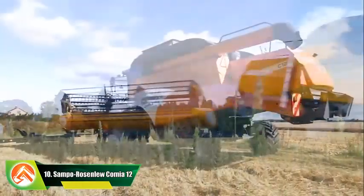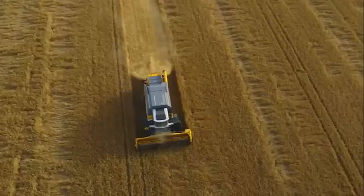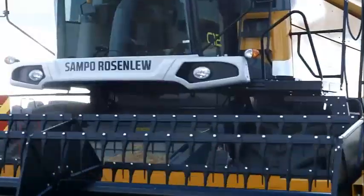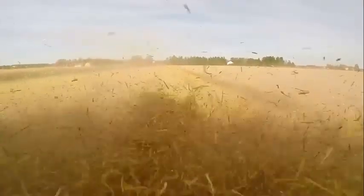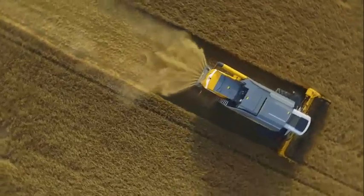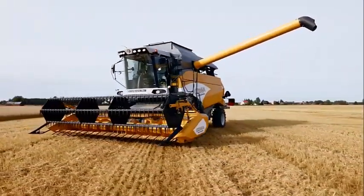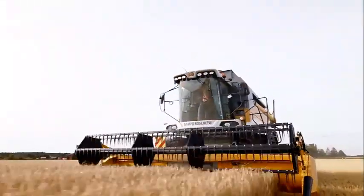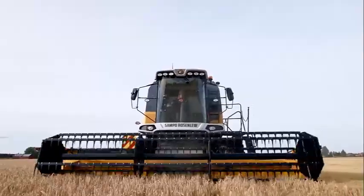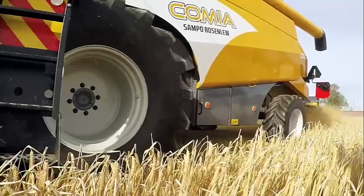Number 10: Sampo Rosenlew Comia C12. The C12 with its TS front cylinder system is the largest straw walker harvester of the Comia series. The harvester has large separating surfaces and six straw walkers. Efficiency is guaranteed with a large grain tank of 7,600 liters and quick unloading at the speed of 100 liters per second. The modern Abara cab ensures comfort during a long day of threshing. The cab is quiet and its features and controls are in a class of their own. It is a Finnish-made combined harvester with novel characteristics.